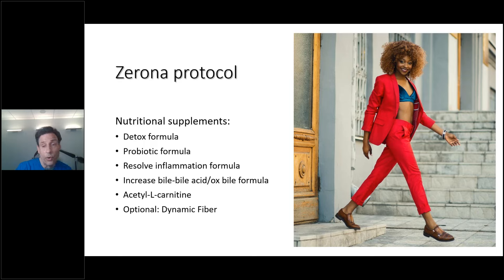Here are some of the nutritional supplements: number one, a detox formula; number two, a probiotic formula; number three, resolve inflammation. I do multiple formulas to resolve inflammation. I'm a big believer in increasing bile acid — an ox bile formula. Acetyl L-carnitine works well because it really takes triglycerides. And optionally, I recommend any kind of fiber. Fiber really helps bind a lot of the toxins coming out and helps bind some of the cholesterols coming out of the fat cells.